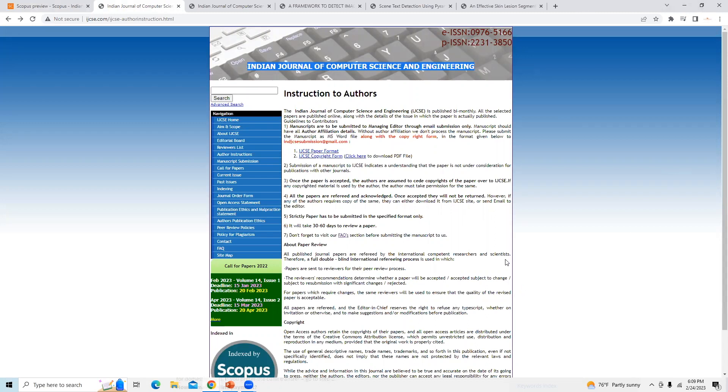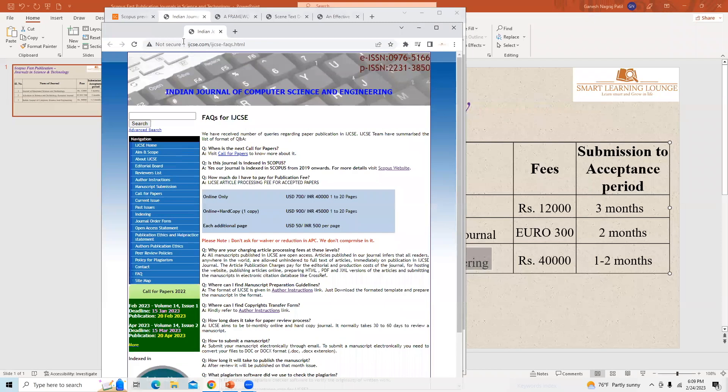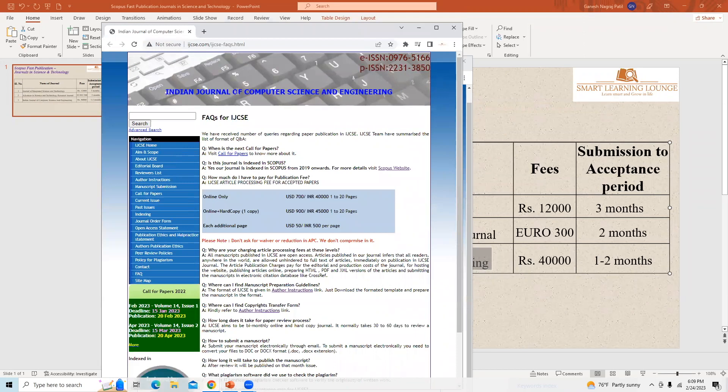Let us check the article publication charges and publication duration. It is given that it will take 30 to 60 days to review a paper — that is one to two months. The article publication charges for Indian Journal of Computer Science and Engineering for online publication are USD 700 or Indian Rupees 40,000 for up to 20 pages.